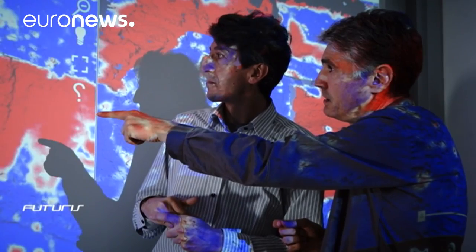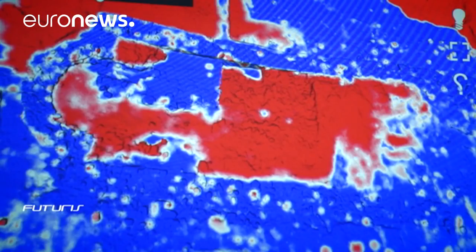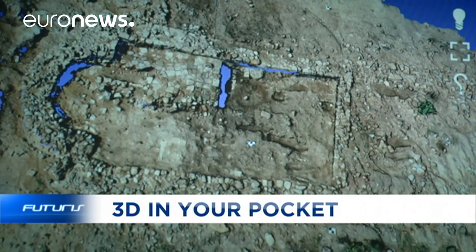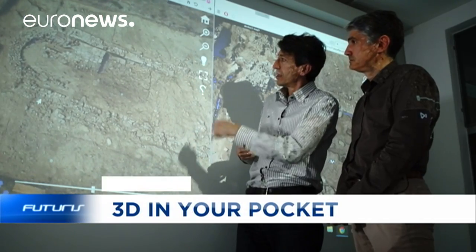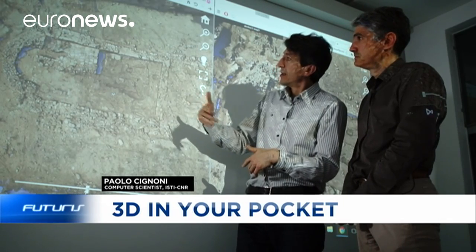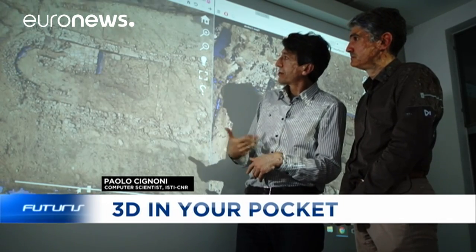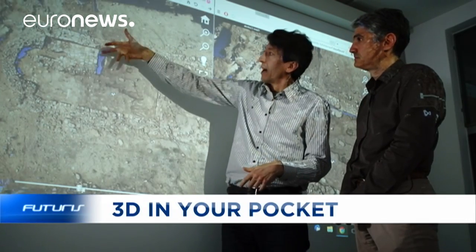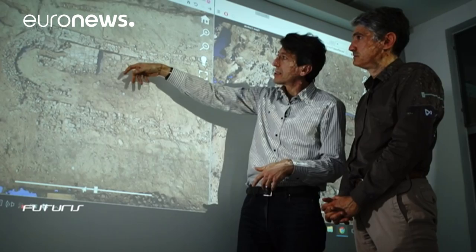Scientists have also developed systems to recreate 4D graphics out of photos taken by archaeologists during their digs. 4D is 3D plus evolution in time. So while surfing into this three-dimensional graphic, we can interactively see the parts that have changed during archaeological excavation and the parts that were left unchanged by archaeologists during their digs.